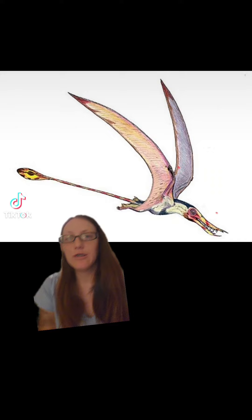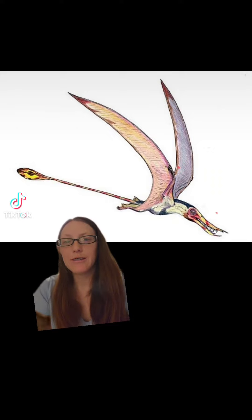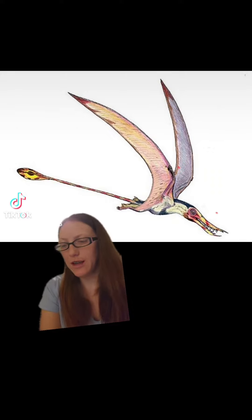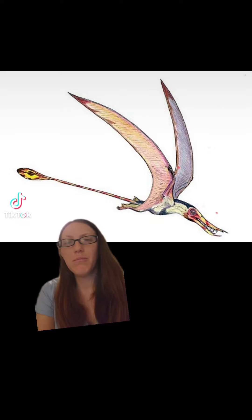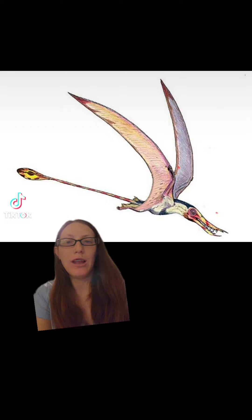Versus the long-tailed Ramphorhynchus, who beat Pterodactylus by only a slight margin, but hey, he won it anyway.